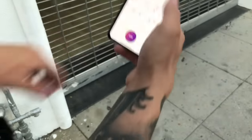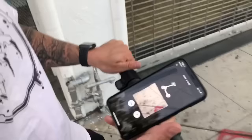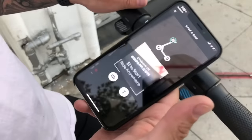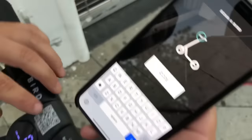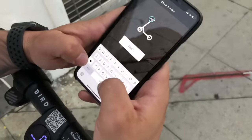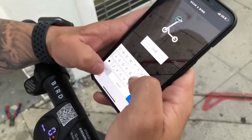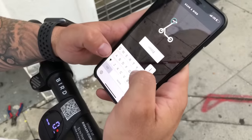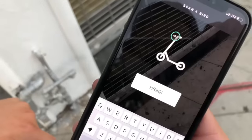Here's all you have to do. You hit ride. It's going to ask you to take a picture of the barcode, but we don't want to do that. What you want to do is go into the ABC lettering, and in here it's going to give you the code from the Bird. So as you can see, this one has a legit code — this one is HR9QI. It doesn't matter if it's in caps or not. All that matters is you type it in. Once you do, you hit done.